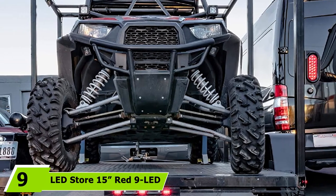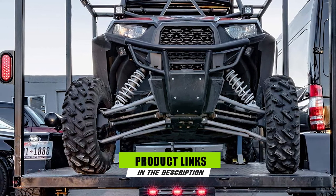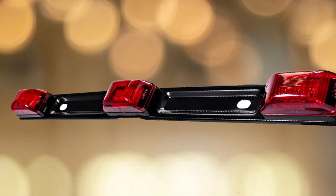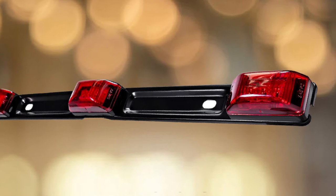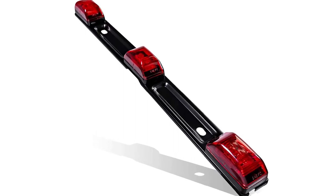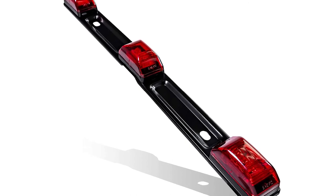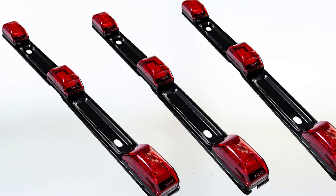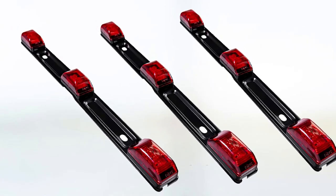Next at number 9, we have the LED Store 15 Red 9 LED Trailer Light Bar. If you own a wider trailer measuring 80 inches or over, this is a must-have for maximum visibility on the road. Its reflective lens has passed DOT standards. It is rated IP67 waterproof, meaning it can sustain underwater submersion without damage, and features an additional water drainage notch at the mounting bracket. The boat trailer lighting kit is solidly built from stainless steel, ensuring no substandard material is used.